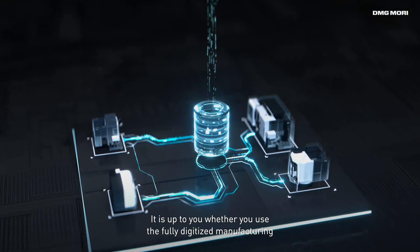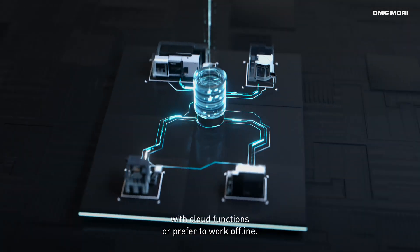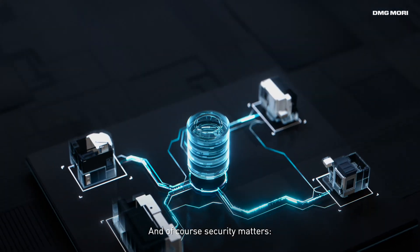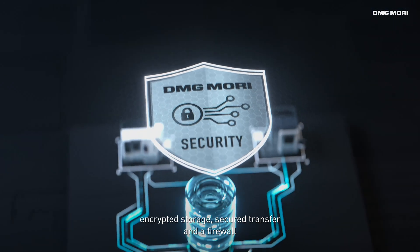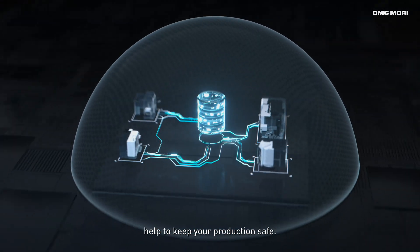Your concerns matter. It's up to you whether you use the fully digitized manufacturing with cloud functions or prefer to work offline. And of course, security matters. Encrypted storage, secured transfer, and a firewall help to keep your production safe.